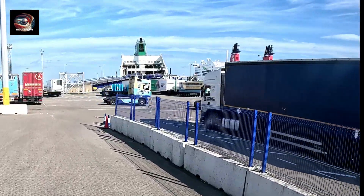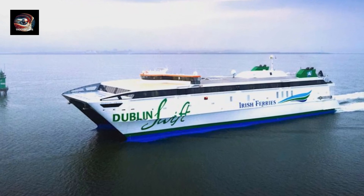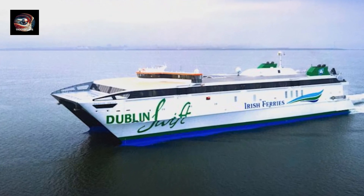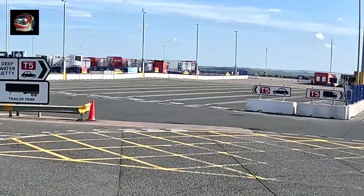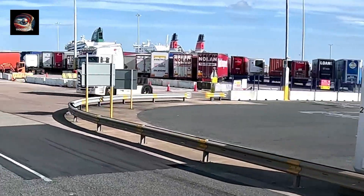The crossings to Ireland take around three hours thirty minutes, but can be done faster by the Dublin Swift which only operates in the summer. But back in the 90s, these beasts were doing it even quicker.